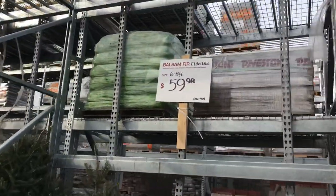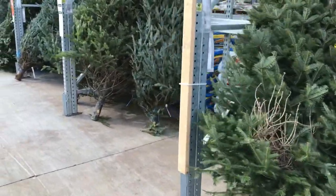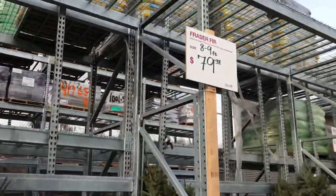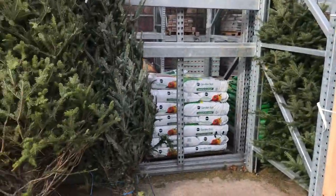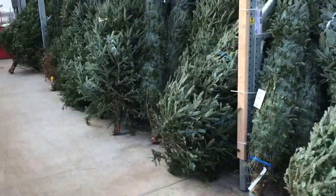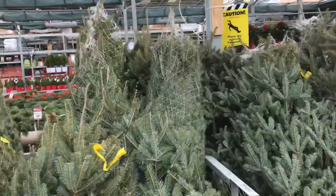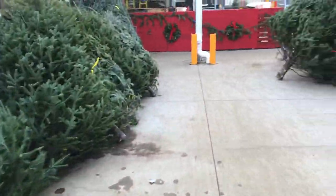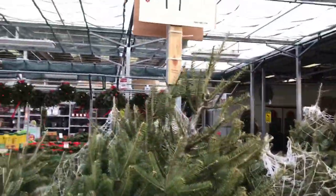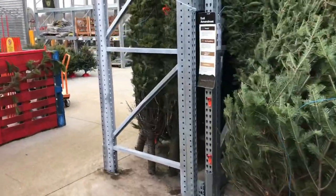For six to eight feet it's $59. They must have sold a lot because there's not too many trees here — with all this room these bins are mostly empty. We got some seven to eight foot balsams — balsams are good trees because they smell nice, they smell a lot stronger than the Frasers. But Fraser firs are the best quality trees they sell by far. You'll thank yourself when you've got to clean up at the end.